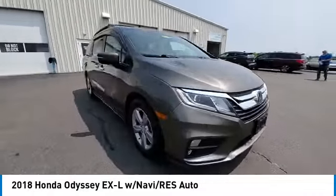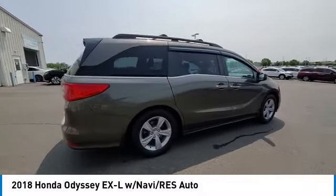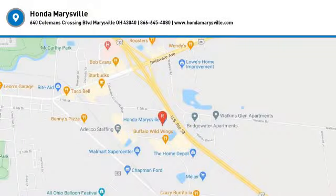This beauty is sure to make you the talk of the neighborhood. So call or drop in for a test drive today. Thank you.